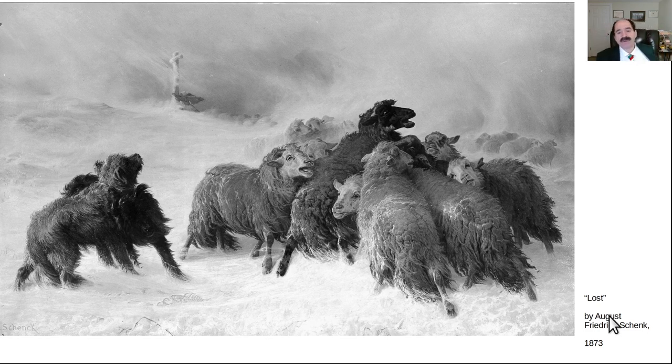This video is: Can Immune System Function Be Improved? Here's an extraordinary painting called 'Lost' by August Friedrich Schrenk from 1873. Go ahead and take a look at that, see what you think of it. We're going to come back to this painting in just a moment later in this talk.